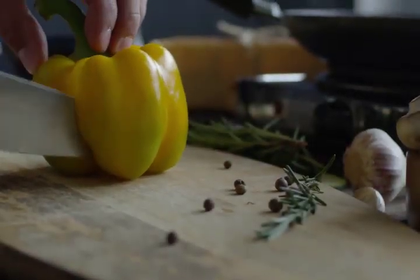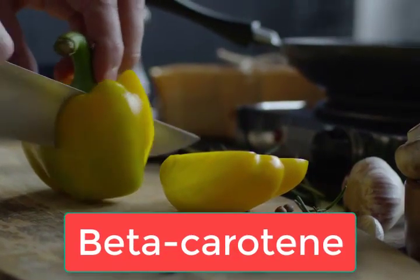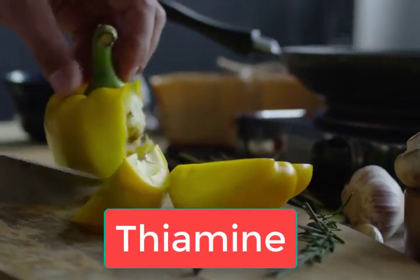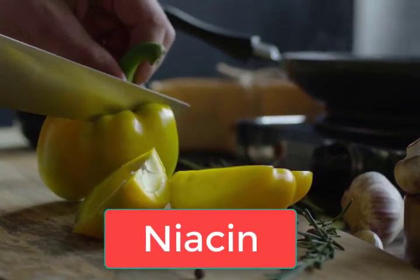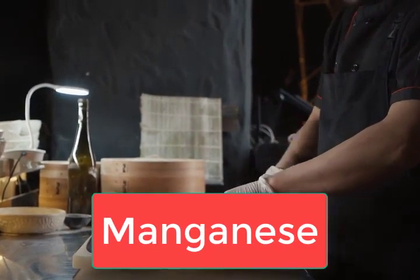Other nutrients in bell peppers are calcium, beta-carotene, thiamine, niacin, vitamin E, magnesium, manganese, phosphorus, and zinc.